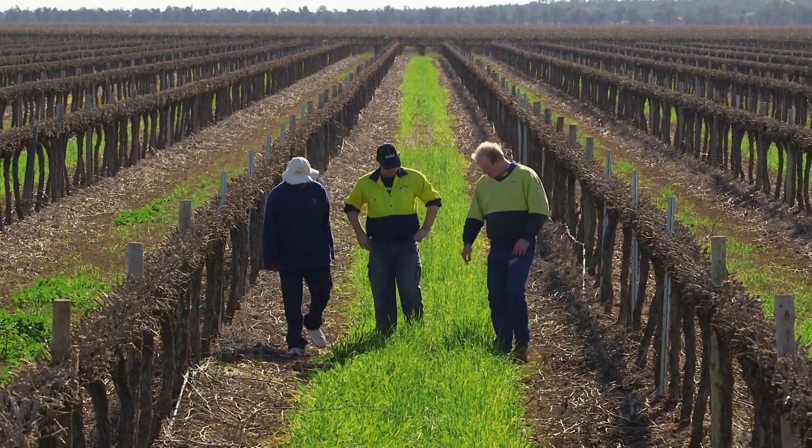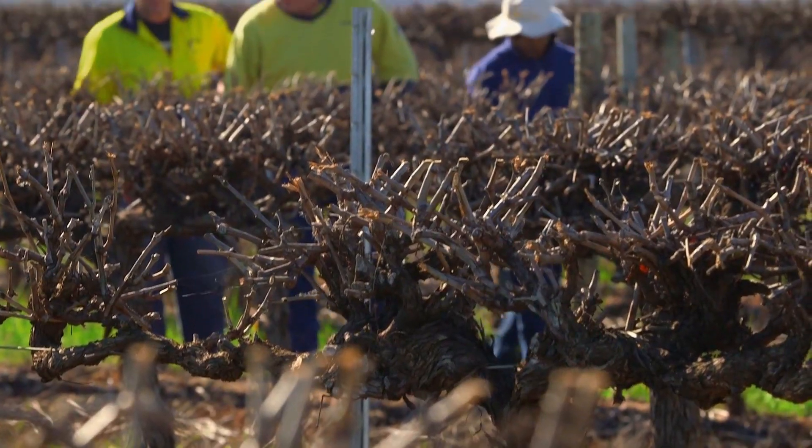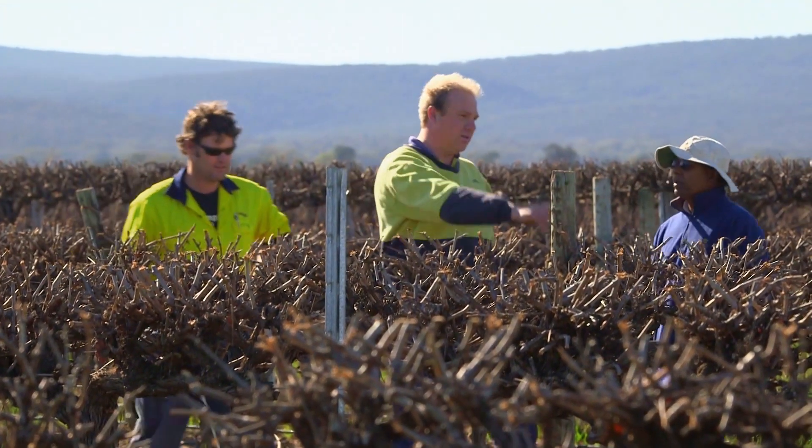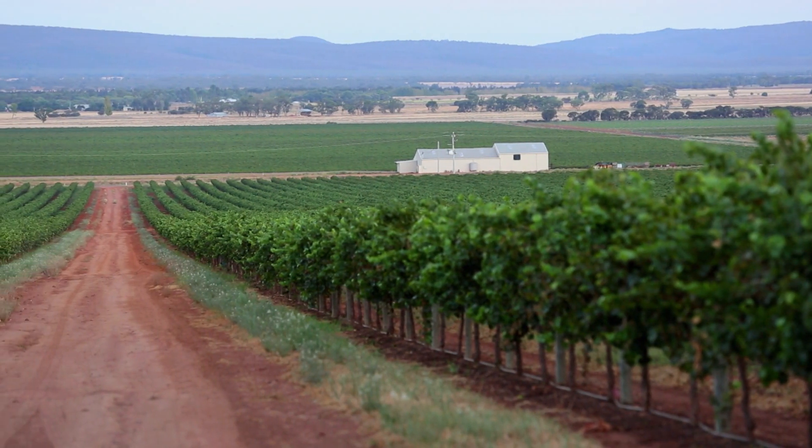We looked at the whole systems that we had in place and we decided that it was important to start looking after the soils primarily and then see the benefits that we were getting in our yields and our quality of product. Therefore we decided to adopt the BioAg approach of healthy soils, healthy plants.